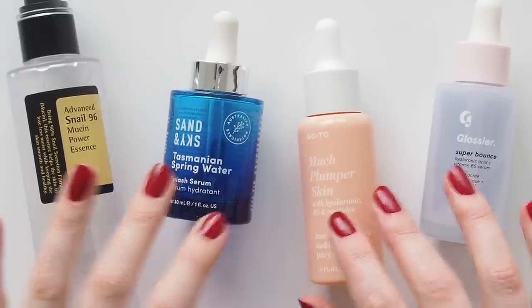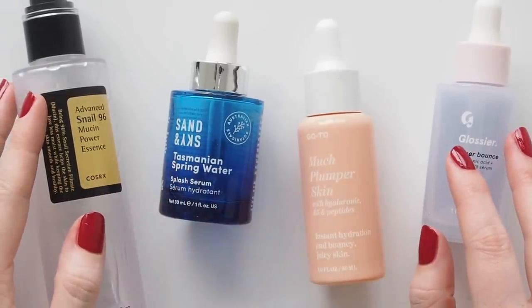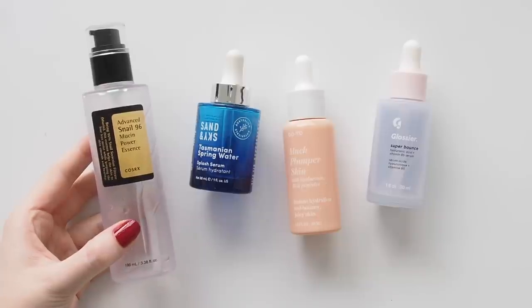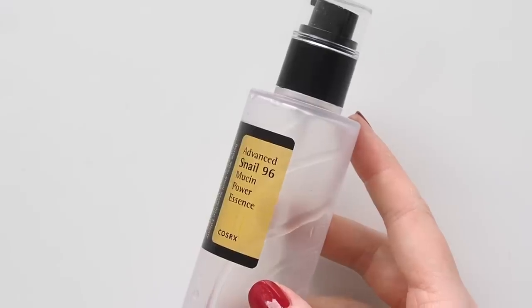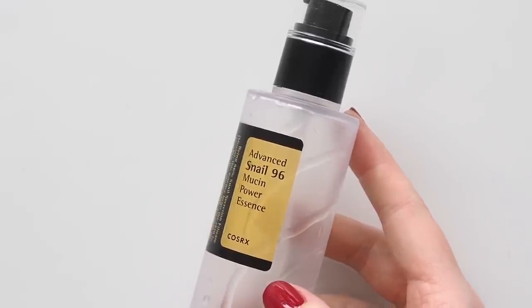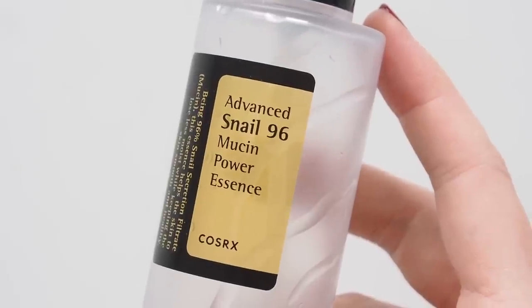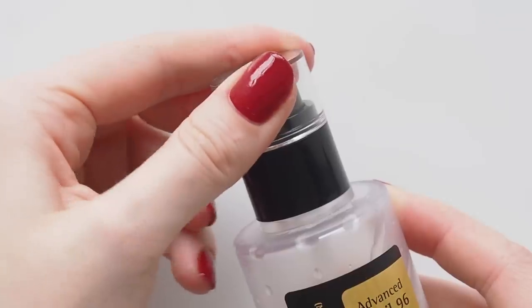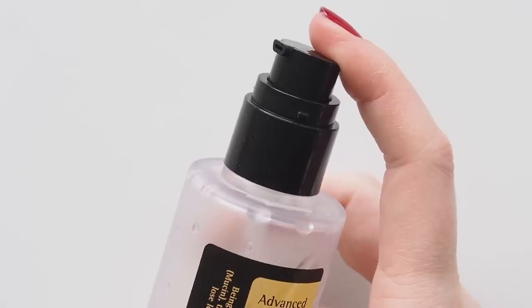Sliding into serums — actually an essence first, which has a thinner consistency so it goes before serum. I got into COSRX Advanced Snail 96 Mucin Power Essence this year and you can see I quite enjoyed it. TikTok seems to love it too. Slidy, calming, repairing — just a great hydrating step.